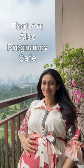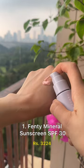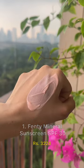Mineral sunscreens that are also pregnancy safe, from most to least expensive. Fenty's mineral sunscreen has a pink tint to it. It has a fluid lotion-like texture that blends very quickly and gives the skin a dewy finish.